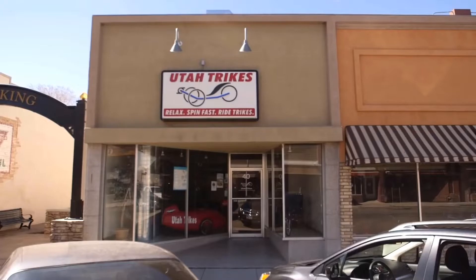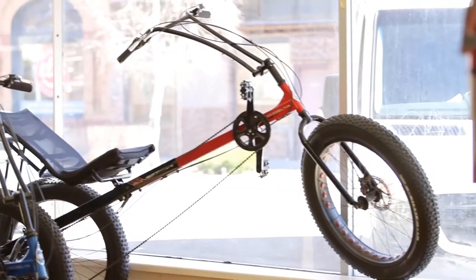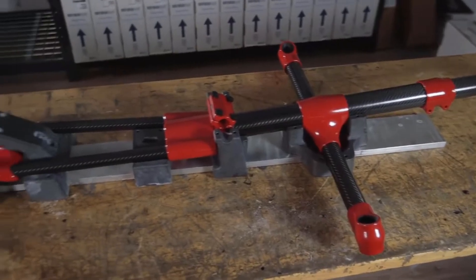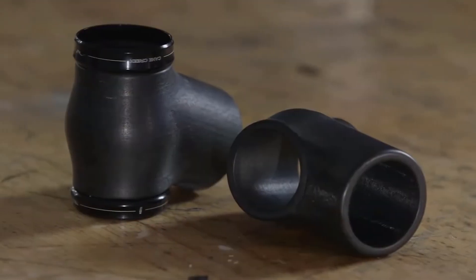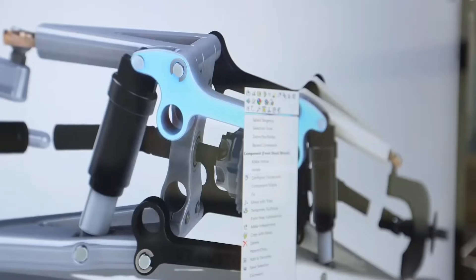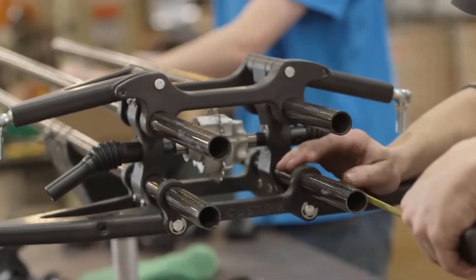My name is Ashley Guy and I'm the president and founder of Utah Trikes. We have built our business on customization, and 3D printing has led us to the next level. Nylon 12 CF has made 3D printing a production reality — we can make parts faster, go to prototype within just a couple of weeks, design a part we know will work from experience, and a couple hours later we have a viable part.